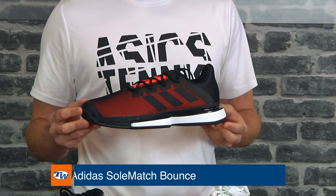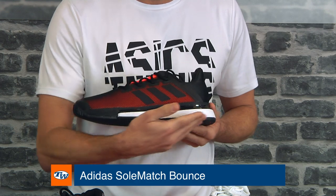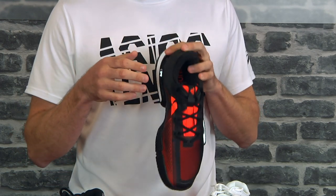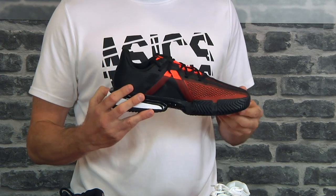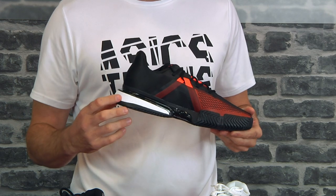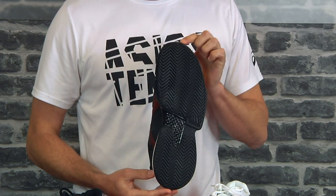Another Sole-Court option at a slightly lower price point of $179. It's slightly lighter and doesn't have all the features of the Sole-Court Boost, but it's still a really great option in a nice black colorway. The sole is perfect for all surfaces.